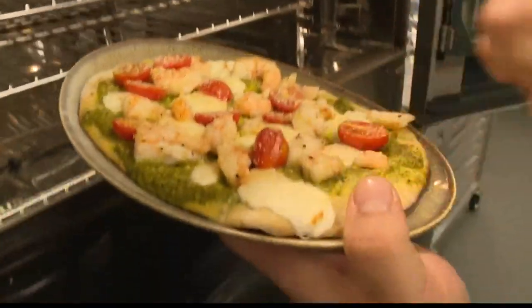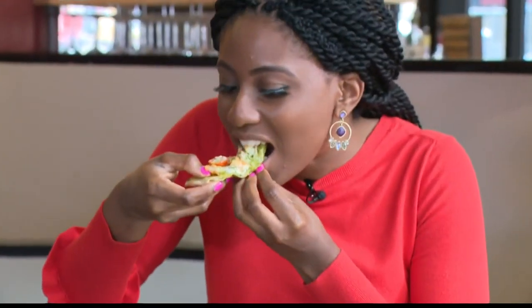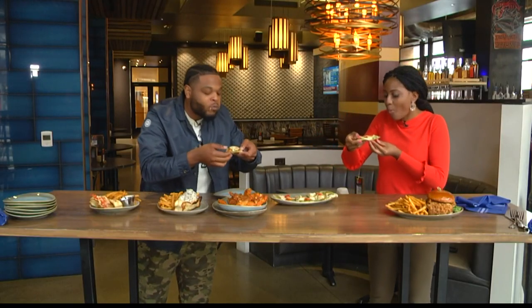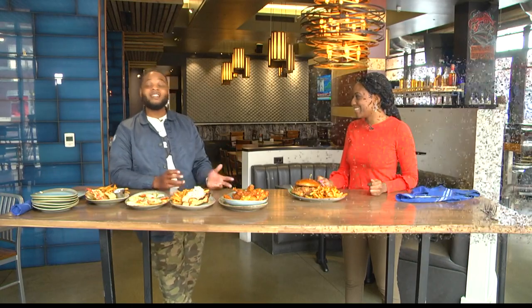Next up, we tried out this flatbread. It has gulf shrimp, a pesto sauce, as well as fresh mozzarella and fresh tomatoes. But remember, it's not all about the seafood here. So we are moving on from seafood for right now — what do we have? Now we are on to the pork tenderloin, the Indiana favorite.